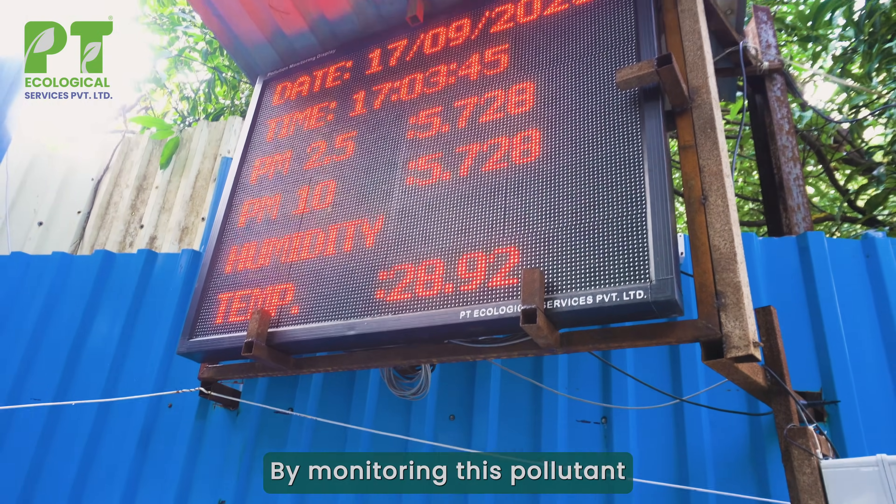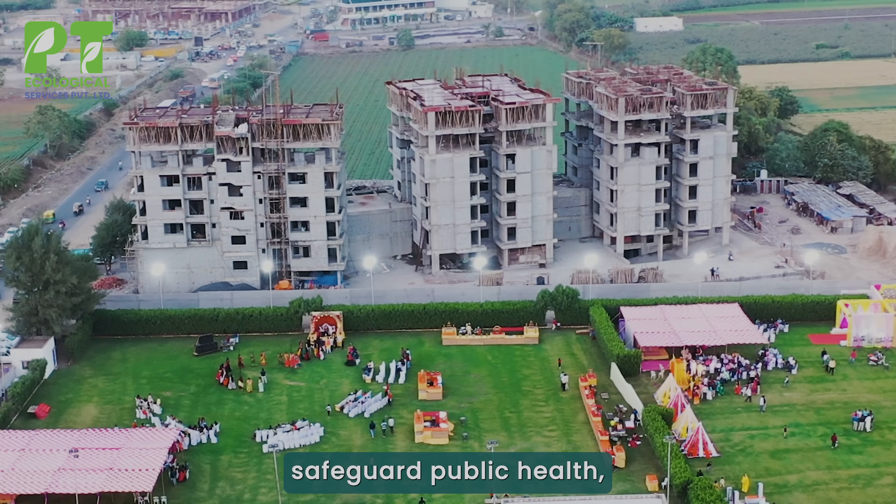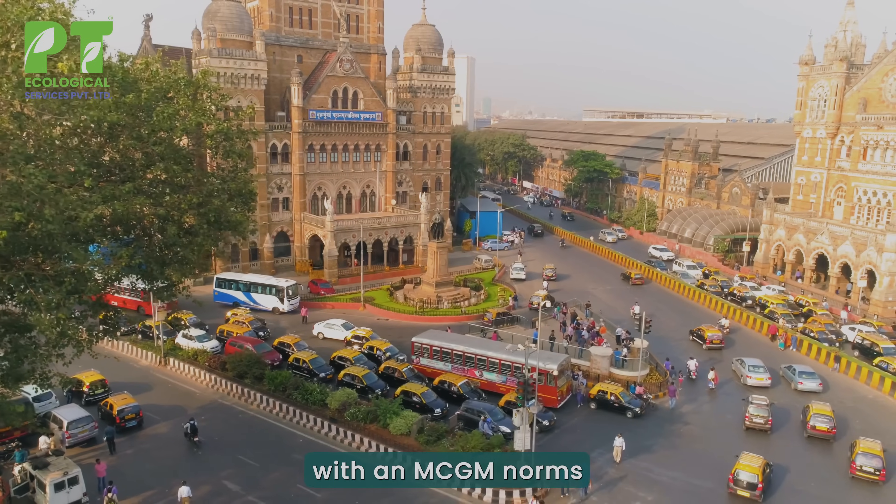By monitoring these pollutants in real time, you protect your workers, safeguard public health, and stay fully compliant with MCGM norms.